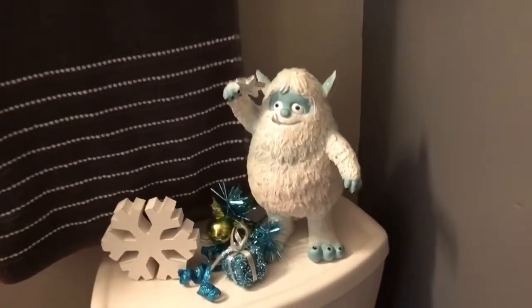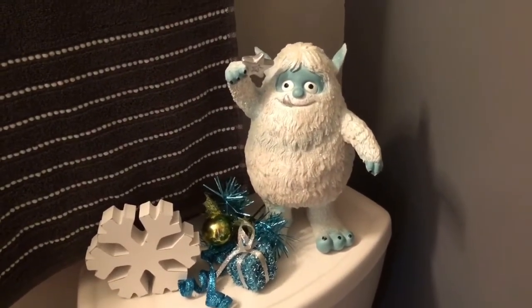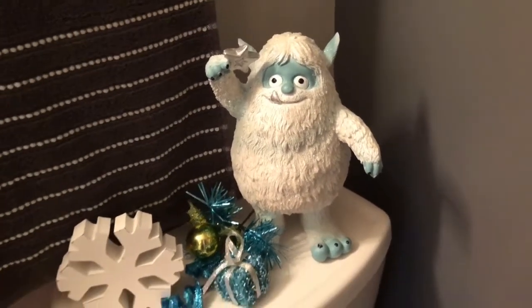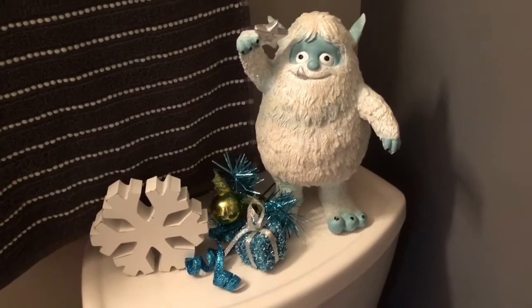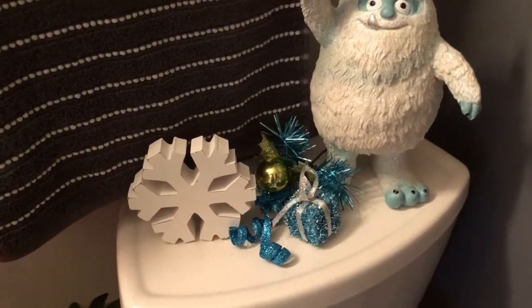I got these pretty little teal picks and these little presents at Old Time Pottery. This is my second favorite thing in the bathroom — this Bumble I got at Hobby Lobby. He is so cute! I got him half off, so he was $15. The little picks came from Old Time Pottery and that snowflake came from Hobby Lobby.